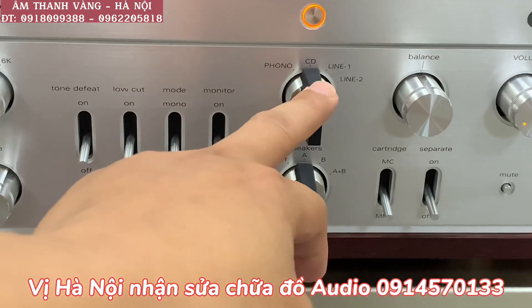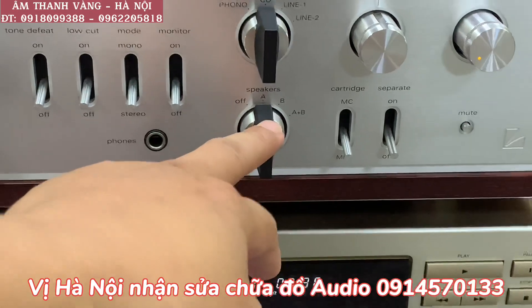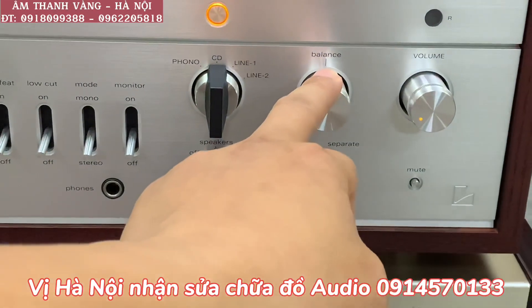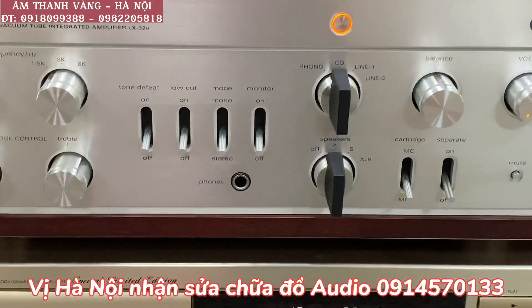Đây là cổng phono, CD, line 1, line 2. Ở dưới là speaker A/B và A+B. Đây là kim MC và kim MM. Đây là chế độ tắt cầu loa, chế độ đánh balance, rồi là volume, treble. Đó là tổng quan mặt trước của chiếc âm ly này.